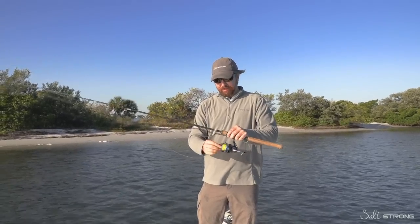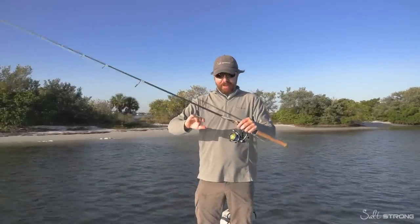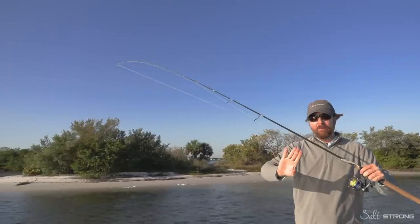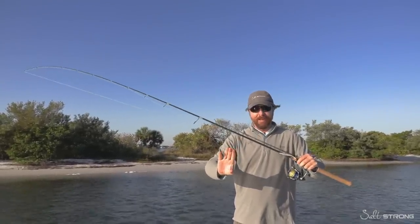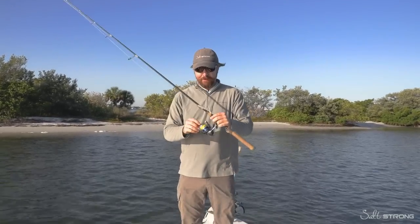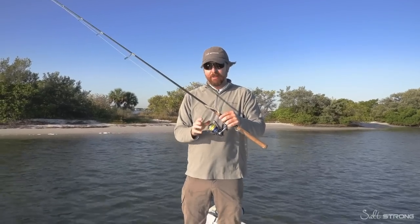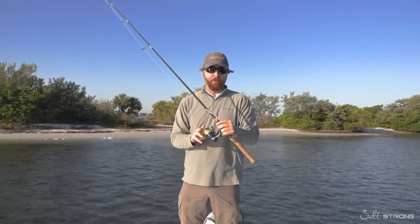If you have a big crazy dog like mine — a 100-pound lab named Otis — and he comes through and hits that line, that rod is going to bend and probably break. So far I haven't lost a single rod to Otis, though he has broken multiple reels. I just always store my setups with the drag very loose. Not only does that protect the rod, it's actually better for the reel drag as well.